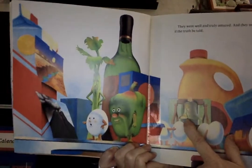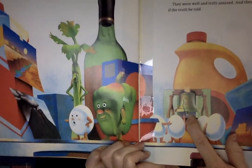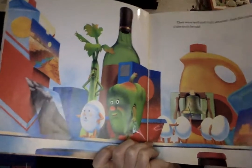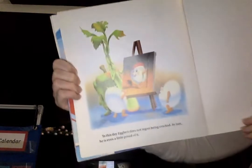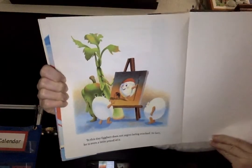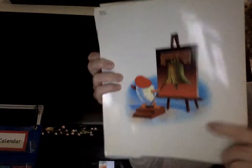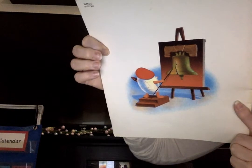Oh, here's another crack — does anybody know what that is? If you've ever been to Philadelphia, maybe you saw that special bell. That's called the Liberty Bell, and it has a great big crack in it. To this very day, Egbert does not regret being cracked. In fact, he's even a little bit proud of it. And there he is painting. Do you remember what I called that bell? It's called the Liberty Bell.